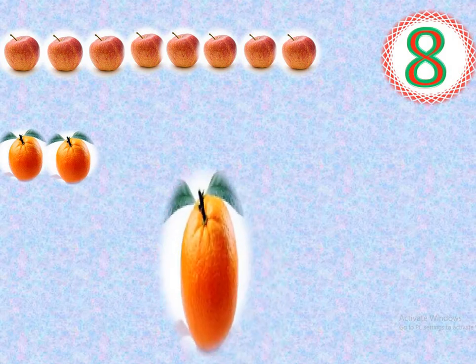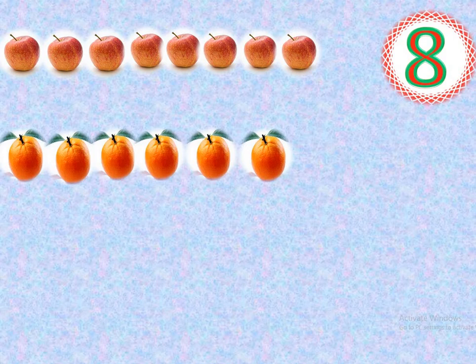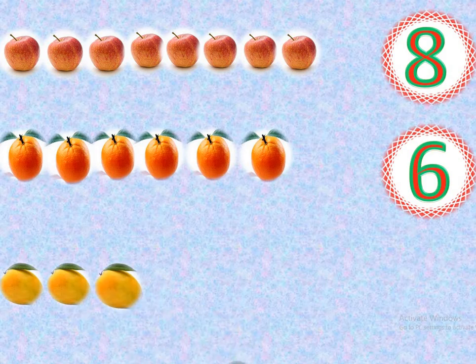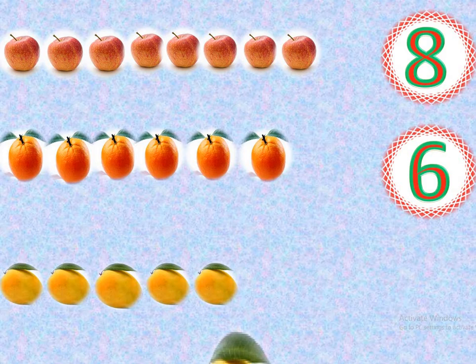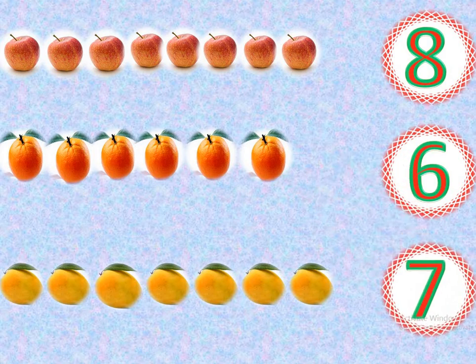1, count with me. 1, 2, 3, 4, 5, 6. How many of them? 6. 1, 2, 3, 4, 5, 6, 7. How many mangoes? 7. 7 mangoes.